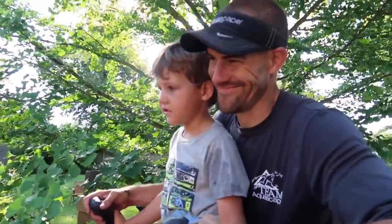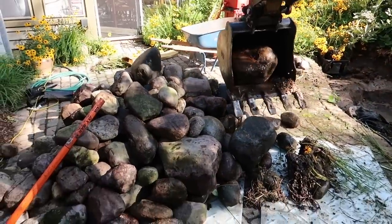That's an operator right there. One boulder at a time, no problem.